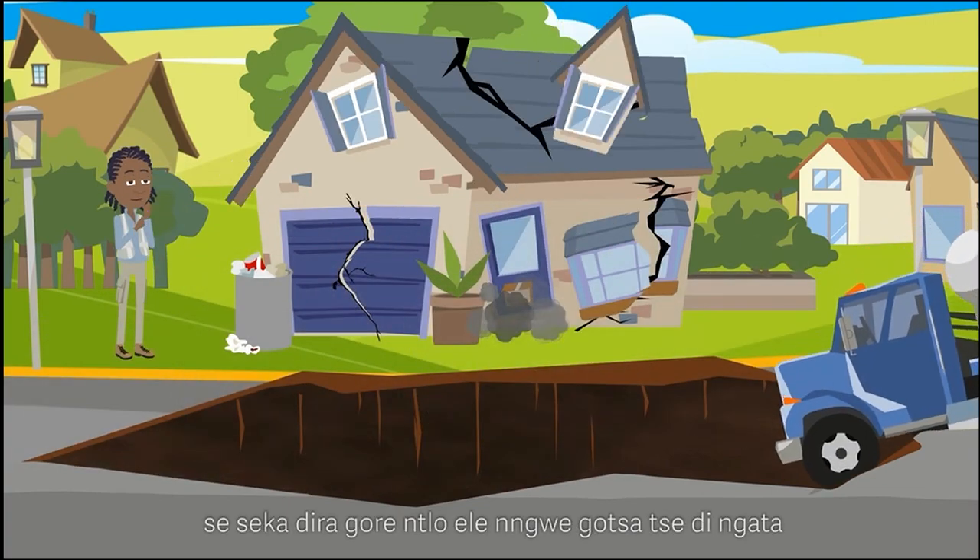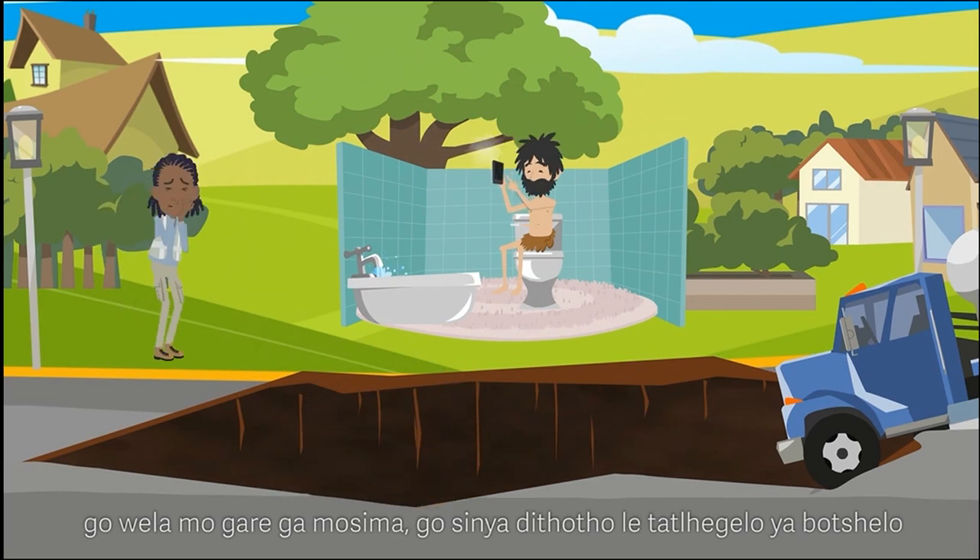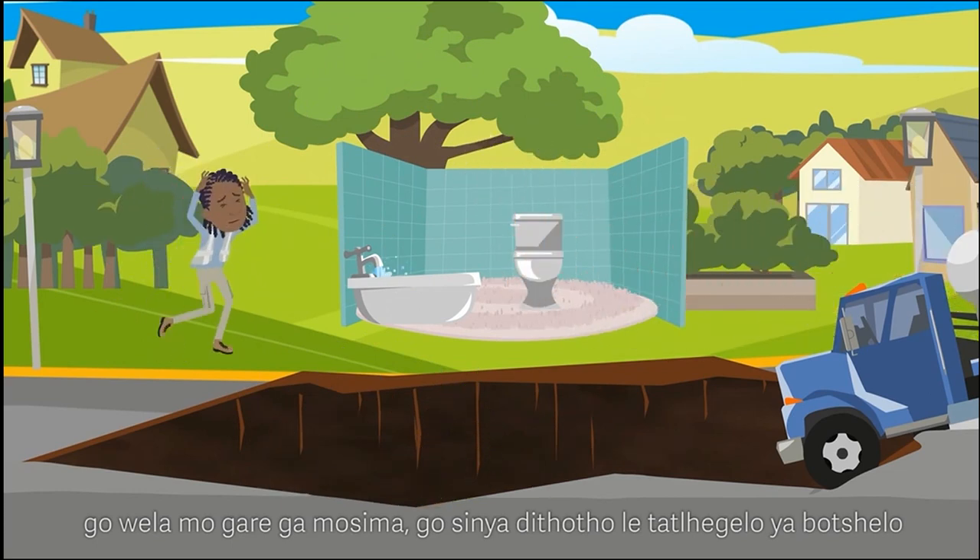This can easily cause a whole house or even more than one house to fall in, resulting in extensive property damage and even the loss of life.